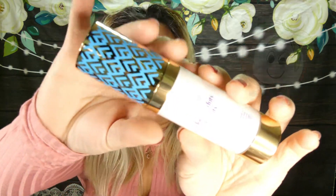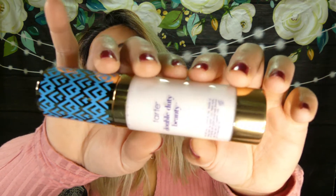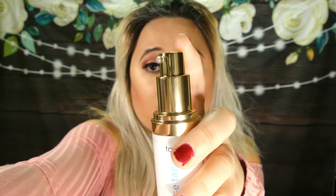Next, we got Tarte High Performance Base Tape Hydrating Primer. I need me some primer. This is a 12-hour hydrating primer, coconut infused. I love coconut too — because I'm from the islands, so I gotta have me some coconut. Double Duty Beauty by Tarte, valued at $30. How cute is this packaging? Very cute. Another win.